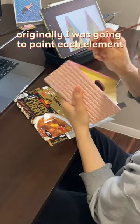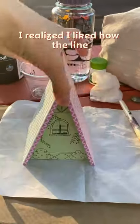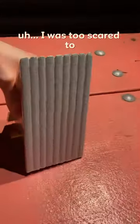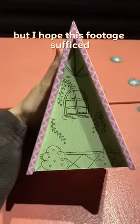Originally I was going to paint each element, but after sketching it out I realized I liked how the line art stood out on its own. I was too scared to film when I'm around a group of people, but I hope this footage sufficed.